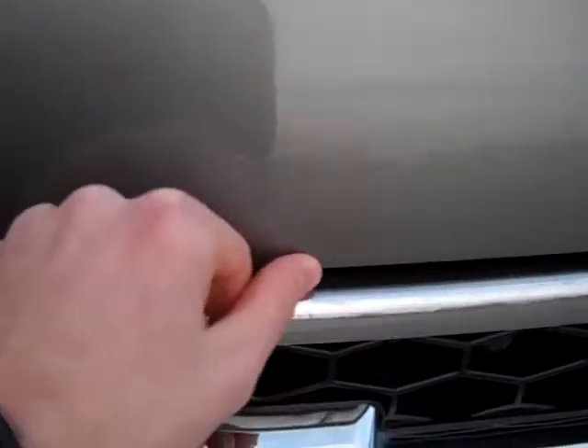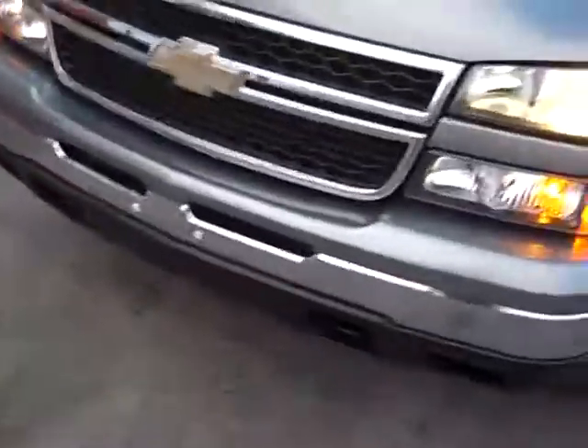Up front, looks good. Just a couple little stone chips that have been touched up, but otherwise a very clean truck.